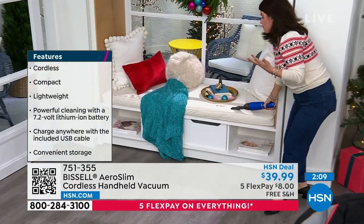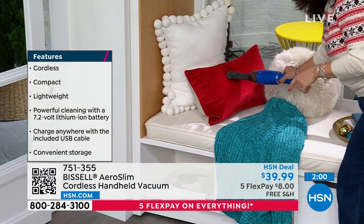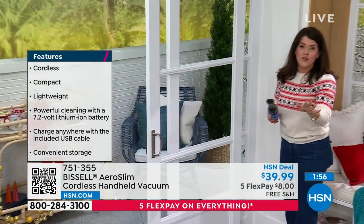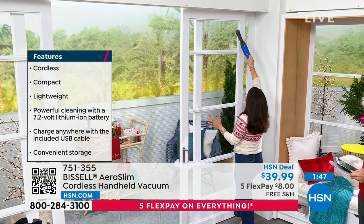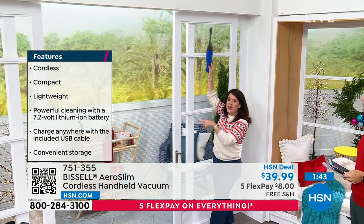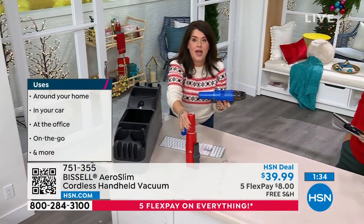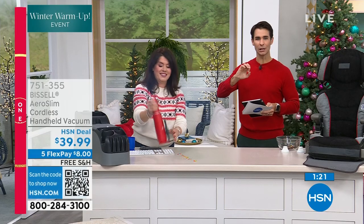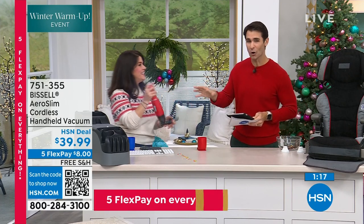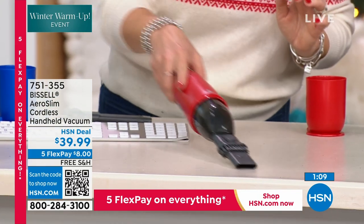Going around the dining room table, I can get all the knickknacks, dust on pillows, furniture — look at how it fans. The windows, cobwebs — look at how it picks up all that great dust. It's so versatile and flexible: car seat, windows, everything in your home. It comes with a USB charger so imagine this on your countertop — it's always charging. I take the same Aero Slim and pop it right inside that console to charge. It's lightweight, it is powerful, and it's $8 to get it home on five flexible payments with free shipping.